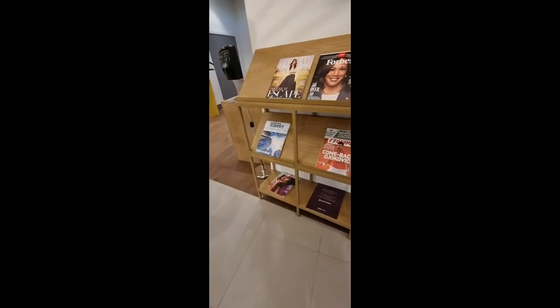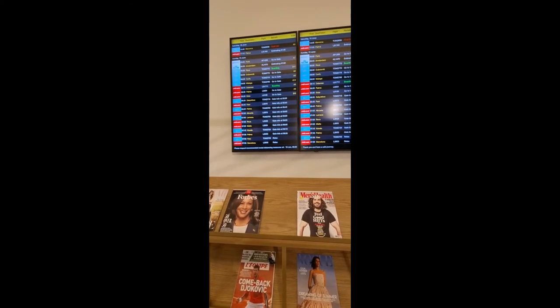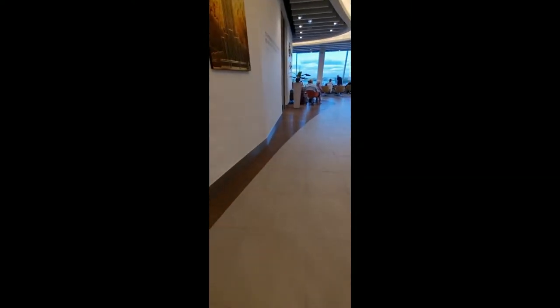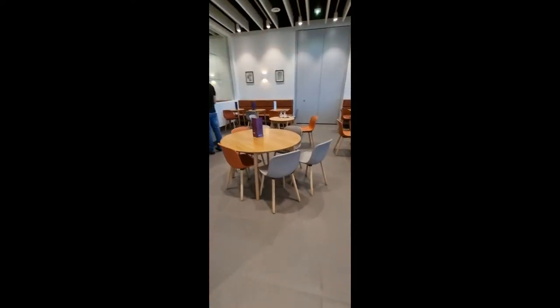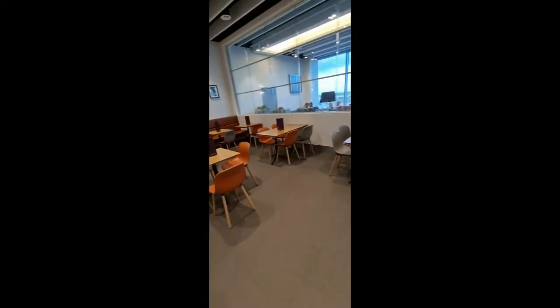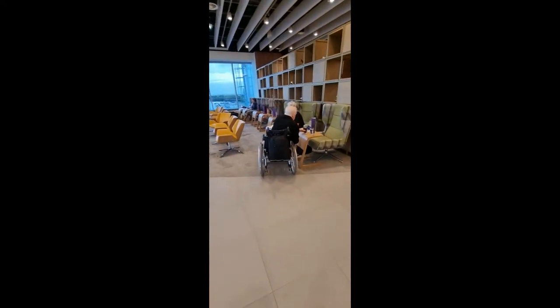And then of course we have the all important board. We'll get the gate before it's six o'clock in the morning. Just show you this way — we have another drinking and seating area in here, very plush, and then more plush seating along there, ideal for nodding off.